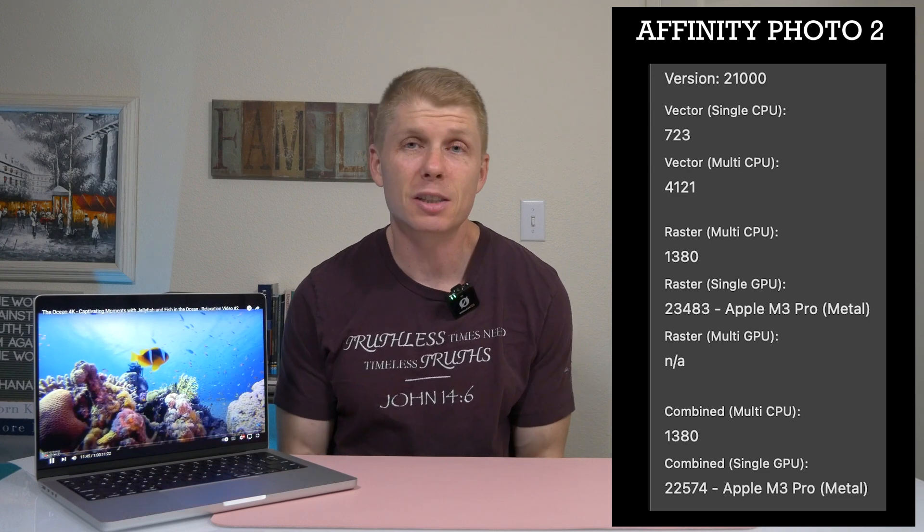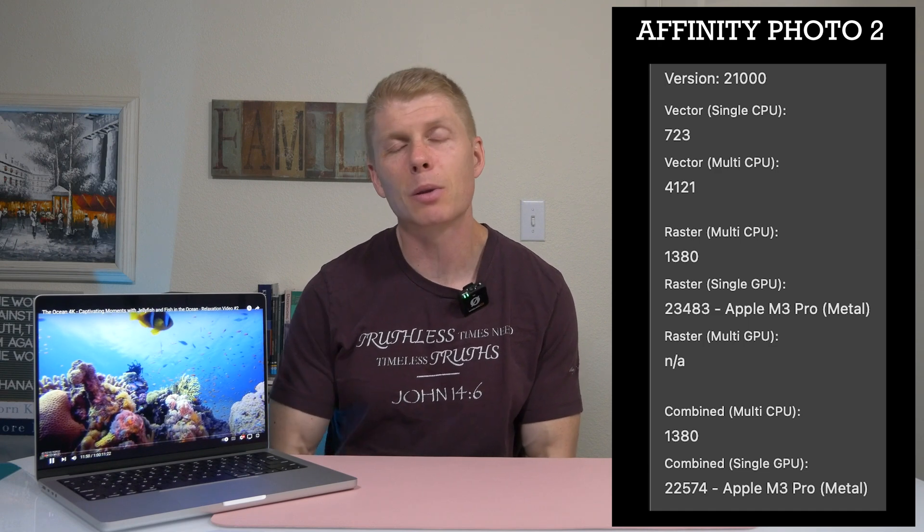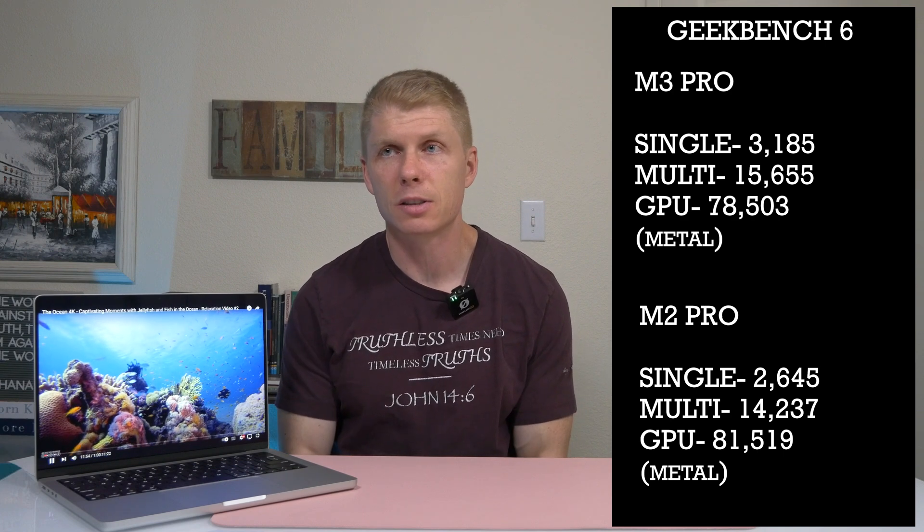I think this M3 Pro is the model the majority of people should go with. It's got 18 gigs of RAM, so you're not feeling overly limited. But you also understand you're not a full-time professional, so you don't need tons of RAM because you're not working on super big projects. For someone like me with a small channel, I can make videos on this all day long and it's not an issue. It has tons of power for everyday users, and with the one terabyte hard drive, you're not really fighting your storage that much.